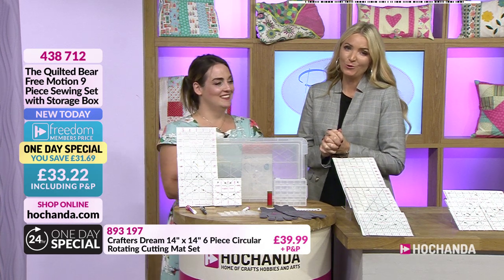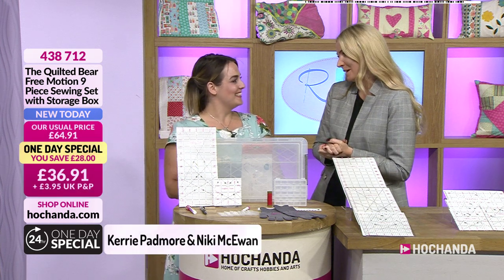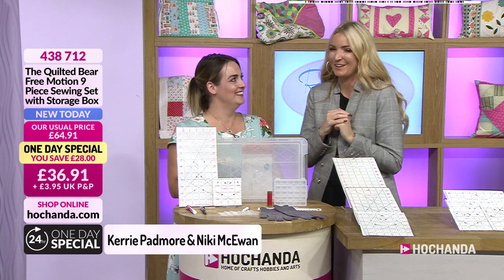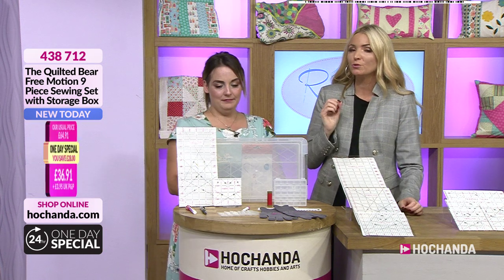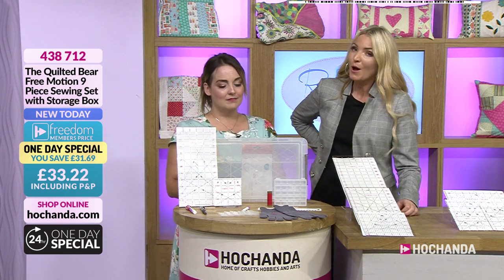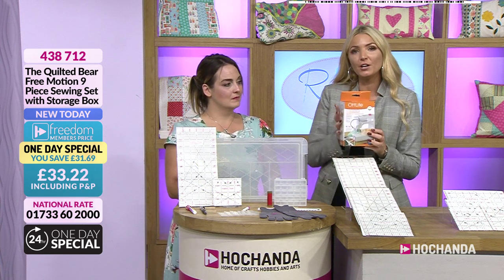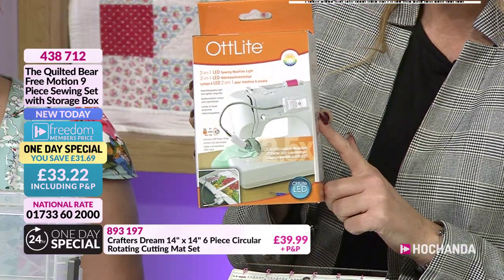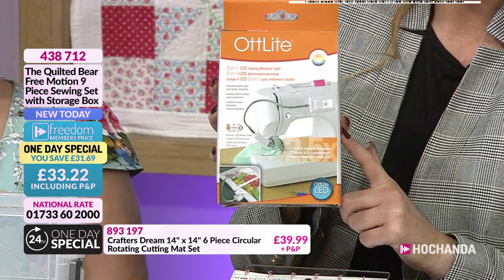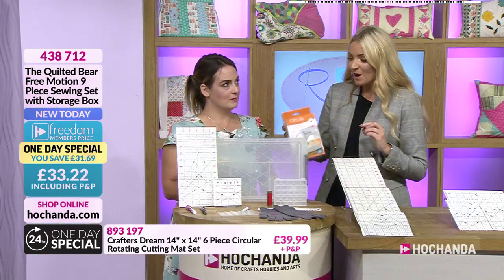Good evening and thank you — we are launching a brilliant one-day special with the very beautiful Kerry. We're in our event called 'Ready Set,' and everything you see will have a freedom discount if you're a freedom member. We're also doing a giveaway: anyone who makes a purchase this hour will be entered into our prize draw to win a sewing machine light worth 30 pounds, announced at the end of the hour.